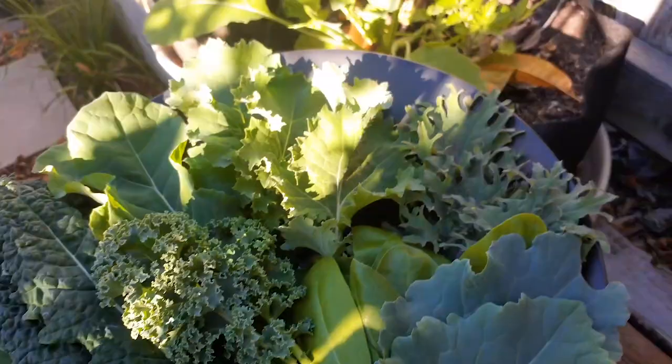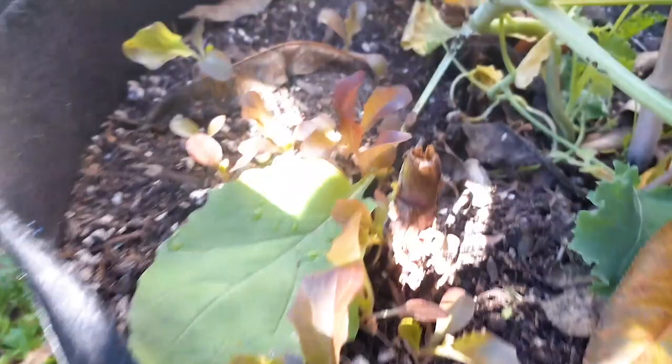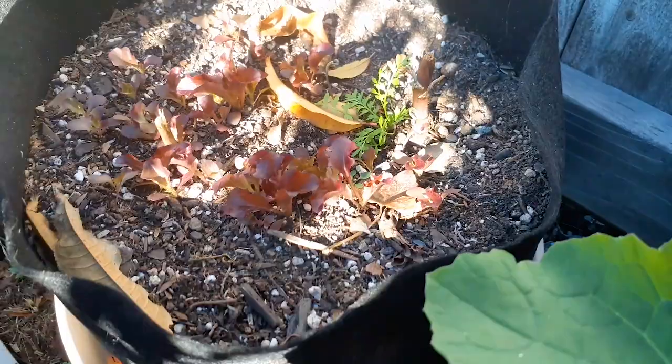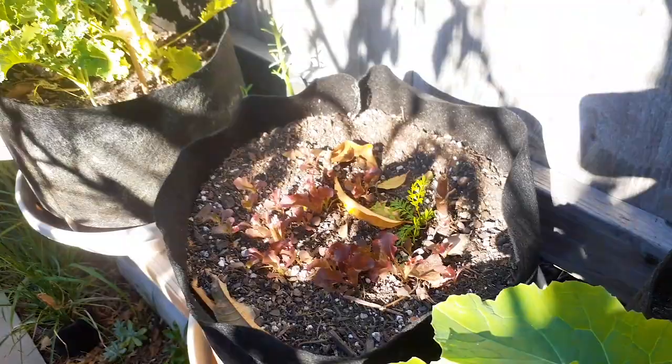Look at all these little lettuces growing down here — even a tomato plant, look how healthy that one looks! All those lettuces grew by themselves — they literally just fell. What happened is I was harvesting the seeds and a lot of the seeds were falling on the ground. As they fell, they just re-grew themselves. We just had a big rain too, so that really helped a lot.